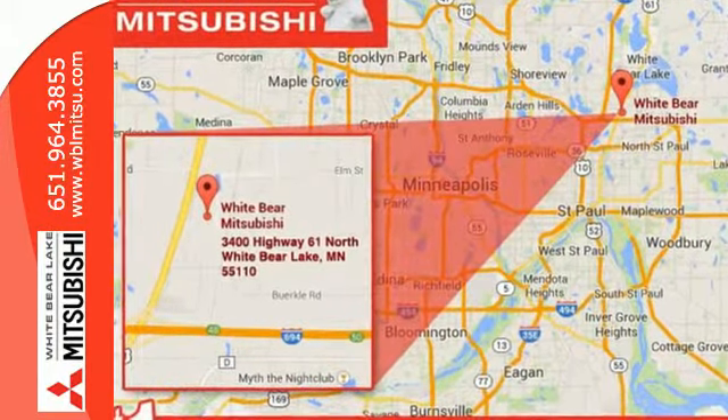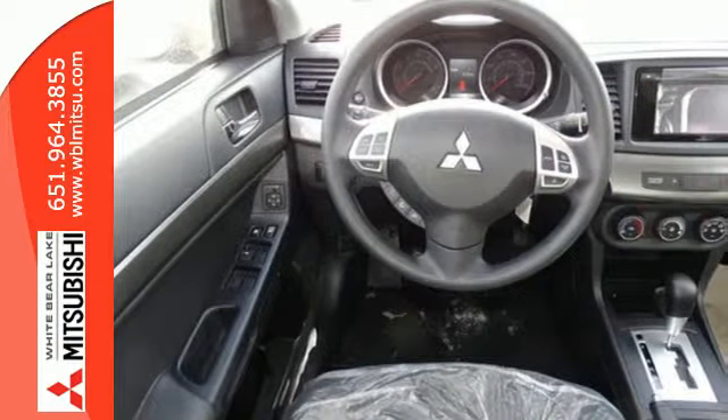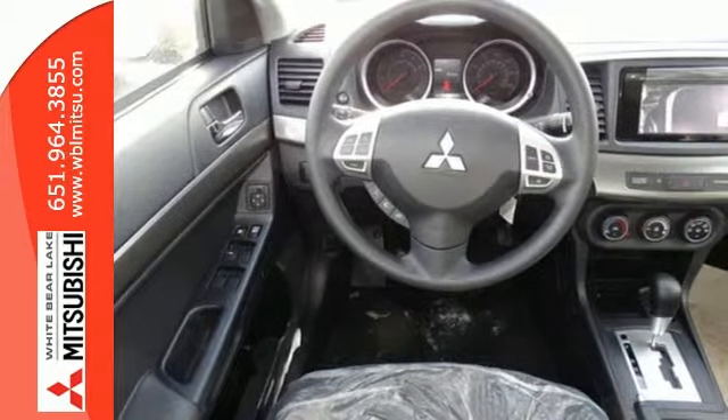It has convenient features like remote keyless entry, heated mirrors, a multifunction steering wheel and a multi-information display.